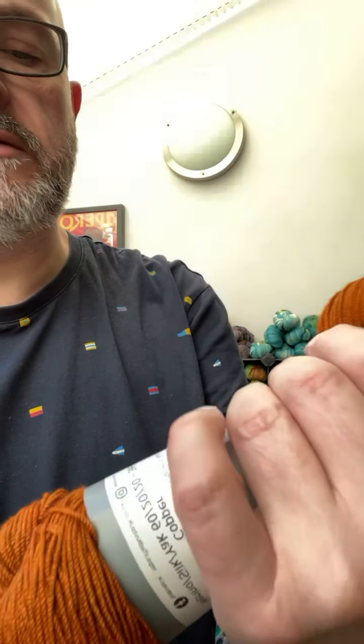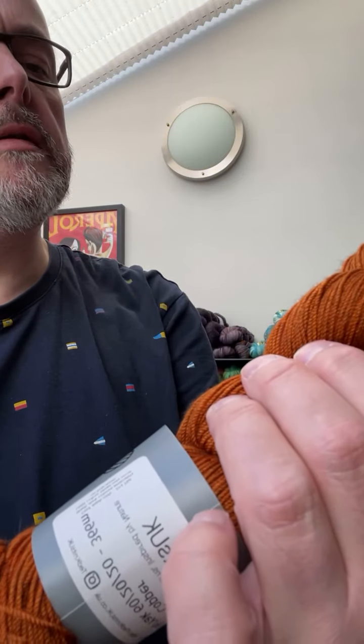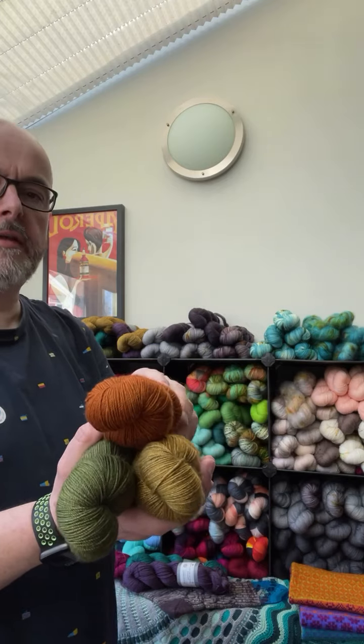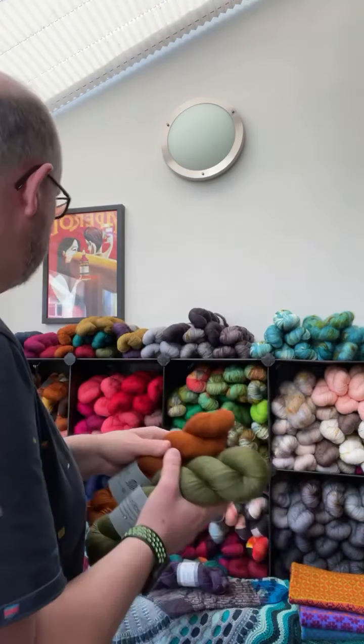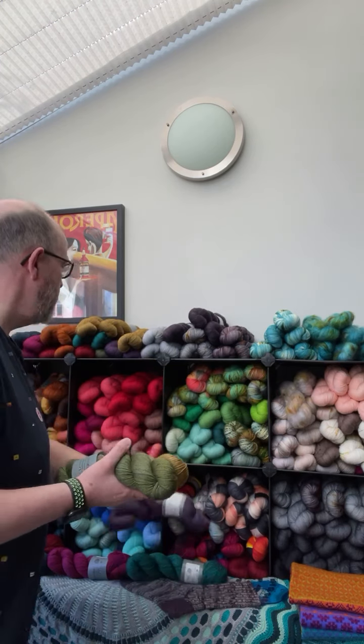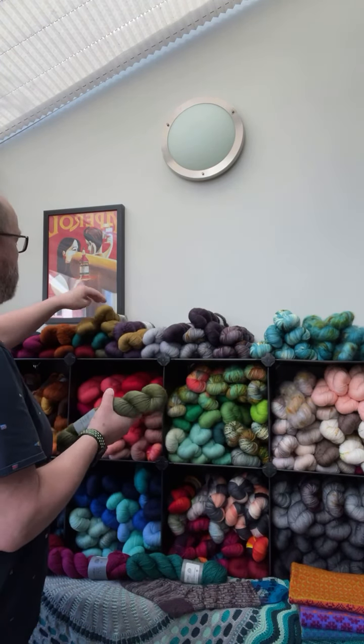There are so many different layers of colour in there. When you look at it closely it's not just one flat colour, and the yak makes such a difference — it's such a beautiful base. I'm really pleased to be stocking that for you now. Hopefully we'll be able to add some more colours in the coming months — but those are my eight new colours of my merino silk yak base.